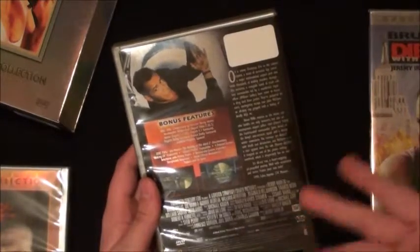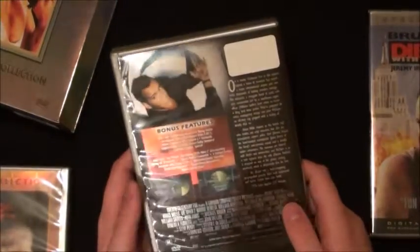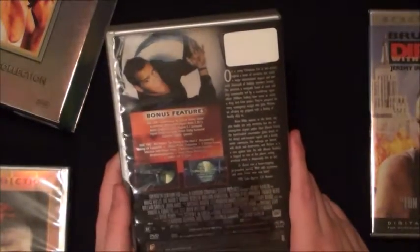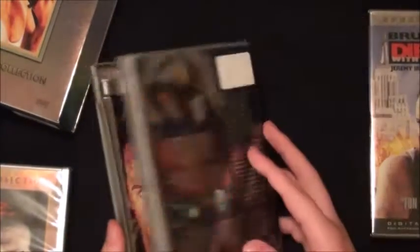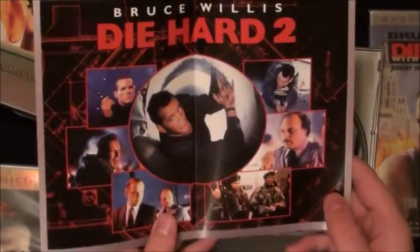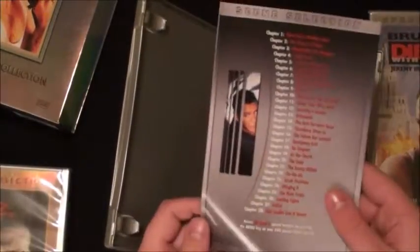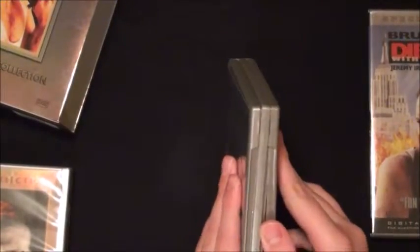Deep Blue Sea you can't go wrong with because it has Samuel L. Jackson. Disc two has the making of, villain's profile, deleted scenes and more. Worth noting: Renny Harlin was also directing the biggest flop of all time, Cutthroat Island. There's disc one. This one just has a little booklet with pictures from the movie rather than production notes - 28 chapter stops, not as many as the original Die Hard which had 50 chapters.